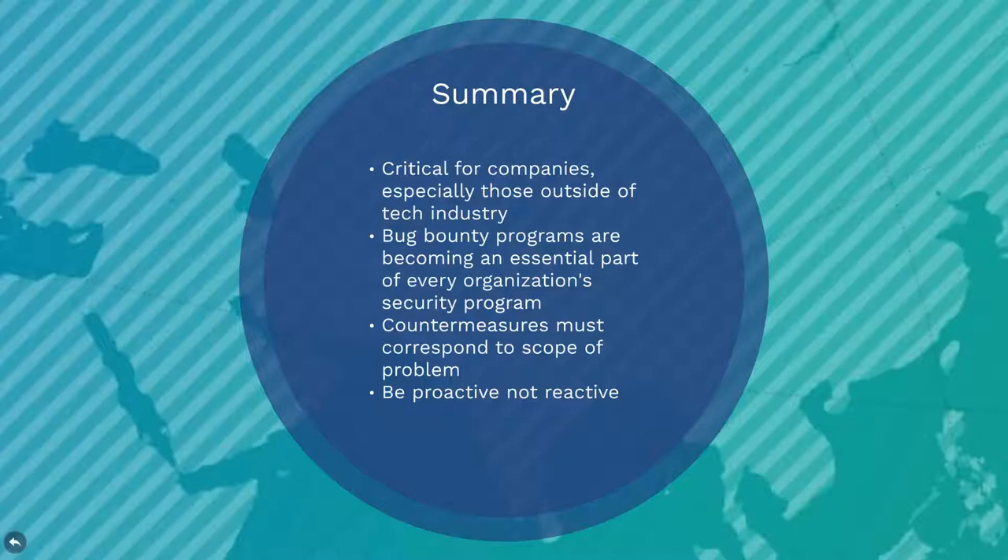In conclusion, bug bounty programs have proven to deliver higher levels of security through non-traditional sources for solutions to software design vulnerabilities. The DOD has effectively utilized their bug bounty programs to leverage innovative ideas and tackle vulnerabilities across diverse military platforms. While bug bounty programs alone are not enough to secure your organization's software and services, they are rapidly becoming an essential part of every organization's security program. Take steps to be proactive in order to protect your organization from cyber attacks.